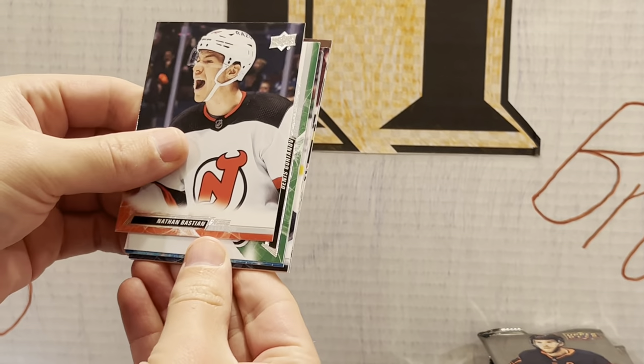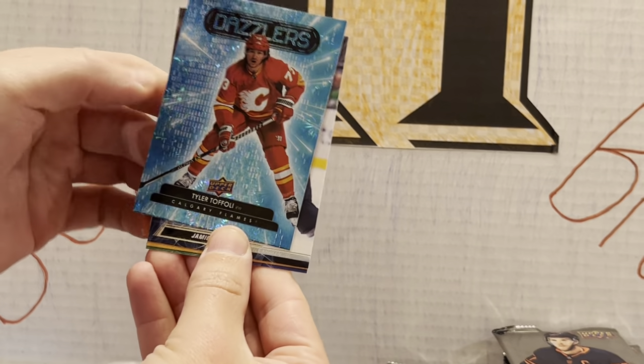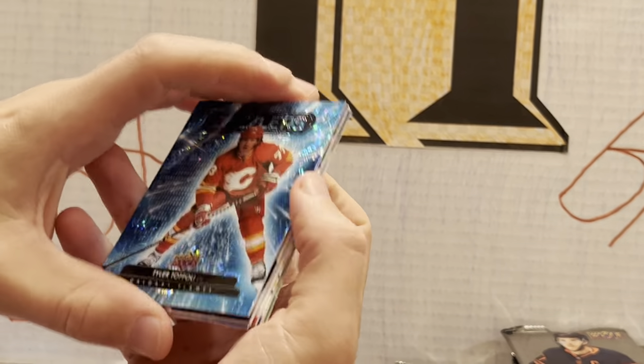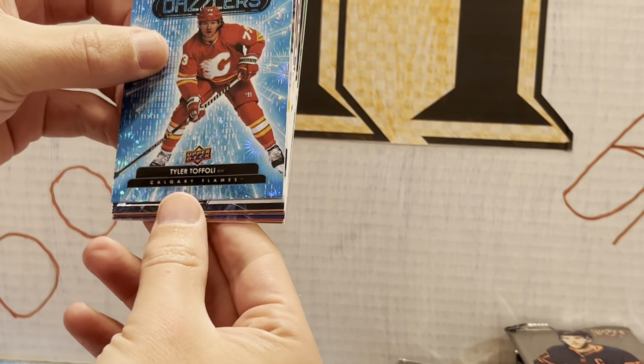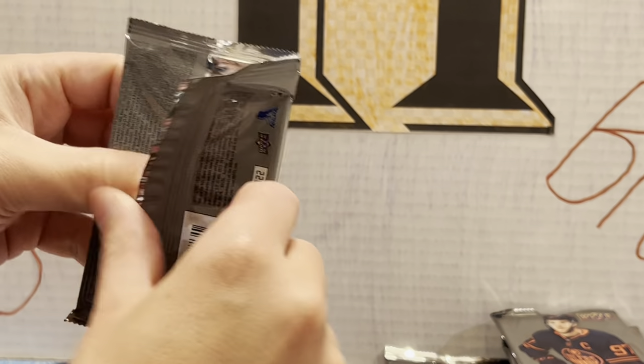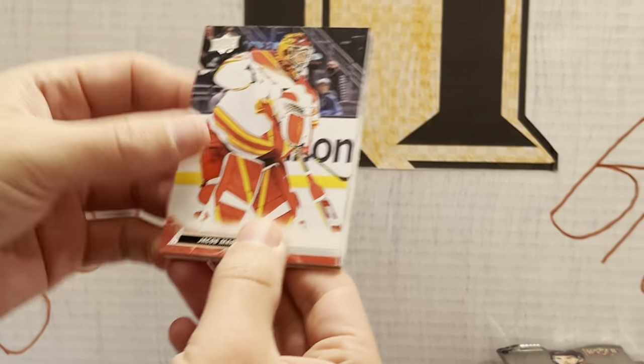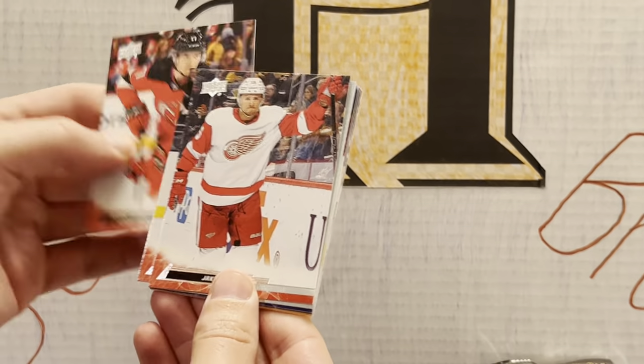So we're halfway through our young guns. Dazzlers — Tyler Toffoli! He's had a nice opening to this season for the Flames. The Flames have been a little up and down — they were down against the Islanders when the Islanders came back in the third, down 3-1 and won in OT. I went to that game.